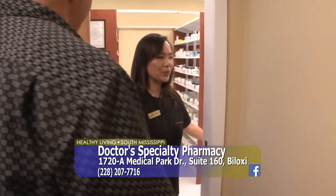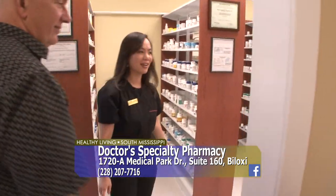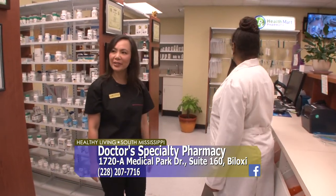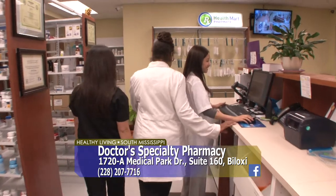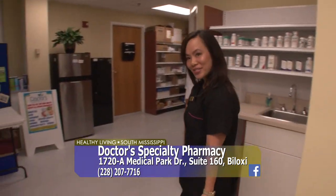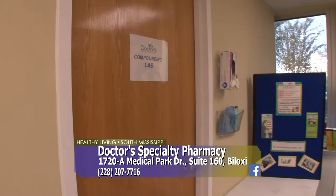Walking through here, we have our dispensary, where our pharmacist is working on prescriptions for our patients. And talking about compounding, we do have our compounding lab right through here. Walk in here and check it out.